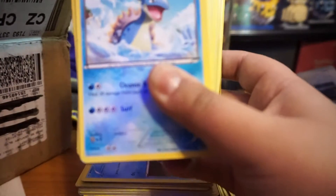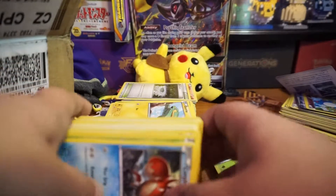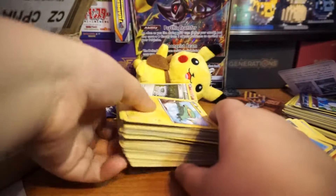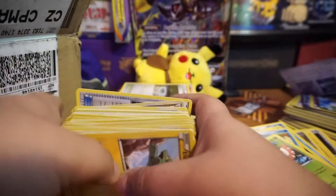We're almost down to the last bit of the box — not the very last but getting close. That's 100 cards in this pile. We've done 200 total now.